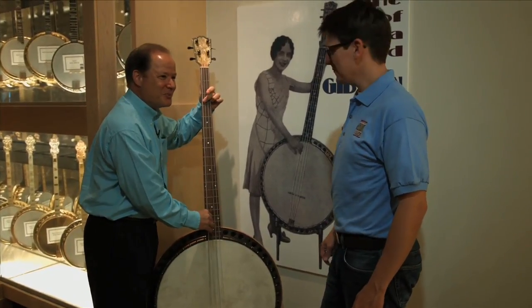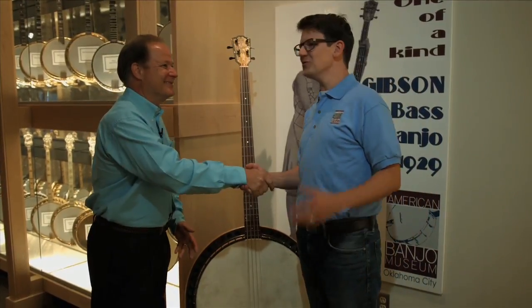It's not in tune. Thanks so much, Johnny. That's another unique thing and a reason why you need to come to the American Banjo Museum in Oklahoma City. For more information, go to AmericanBanjoMuseum.com.